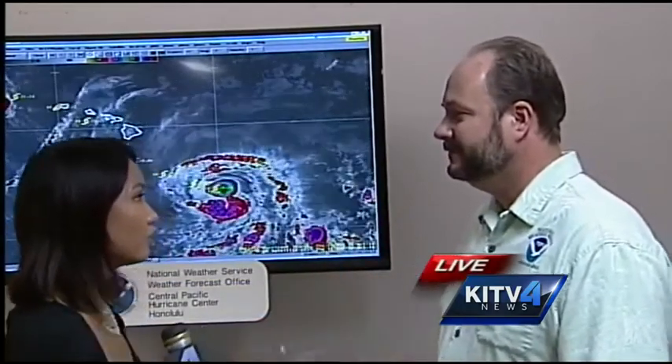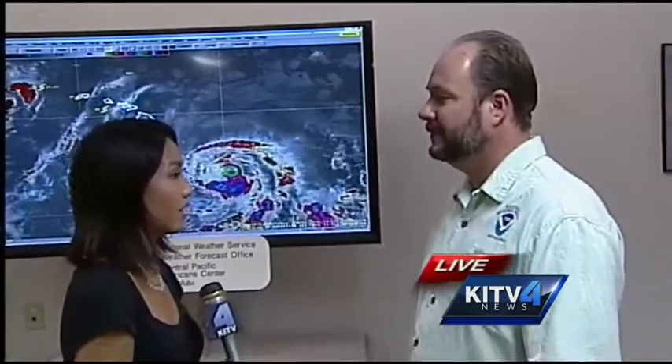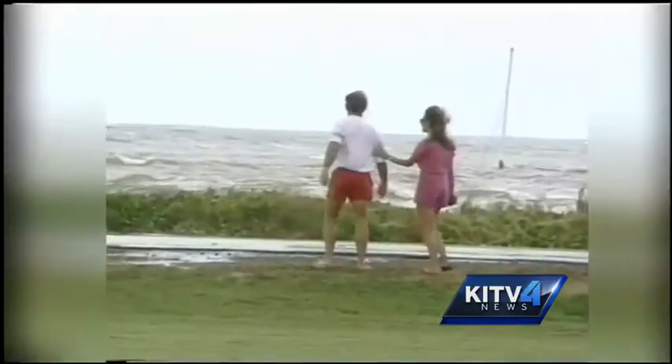How important is this for your team to know all this data from the middle of the eye? Oh, it's very important. It really helps us to get actual data, getting actual instruments on the storm, rather than looking at subjective information or even satellites where you're just looking at the top of the storm.